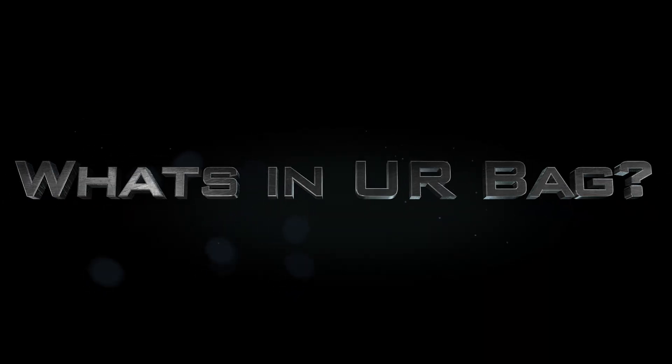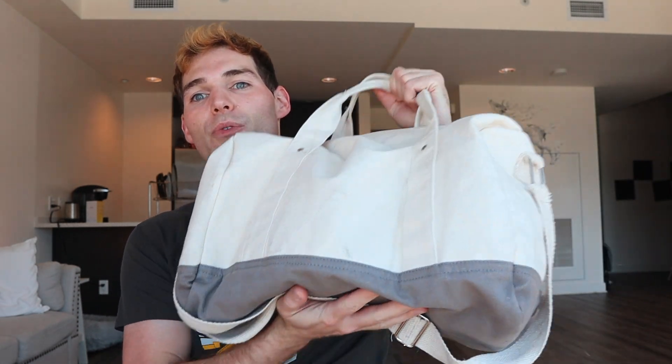Howdy, YouTube family. It is Bolt CRNA coming to you again with another day's topic. Today is a little bit of something different. I've seen a lot of YouTubers on here doing videos about what's in their nursing bag or their work bag. So today I have for you the unveiling of what I carry with me to work in my bag. Let's get into it.